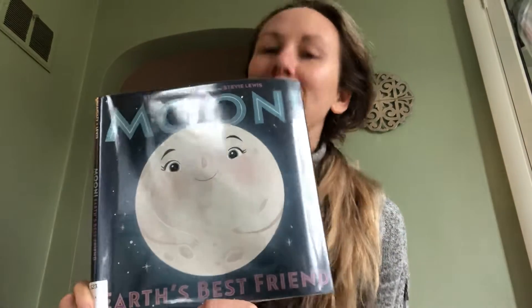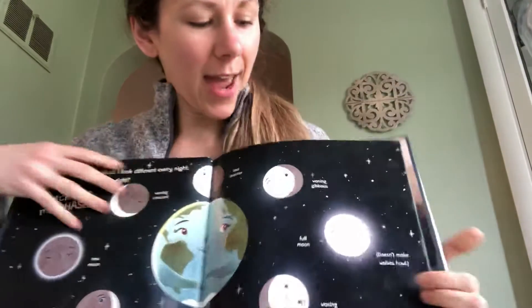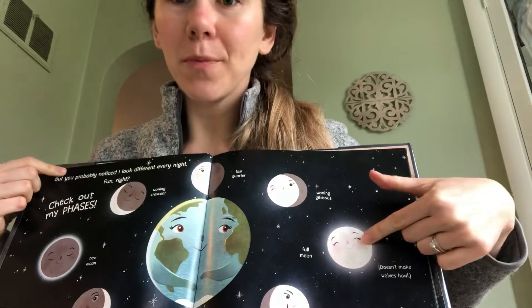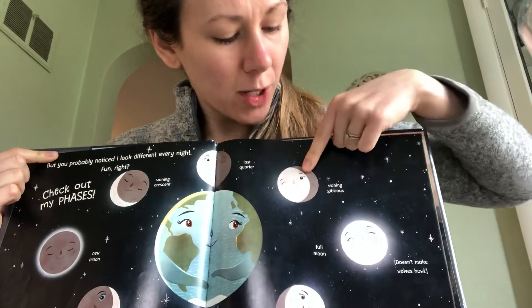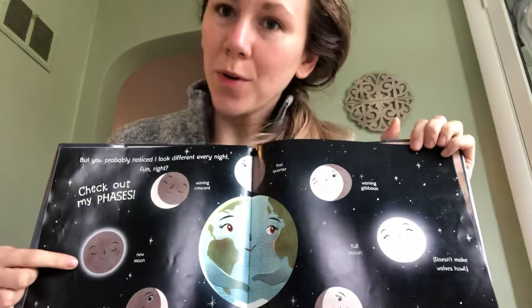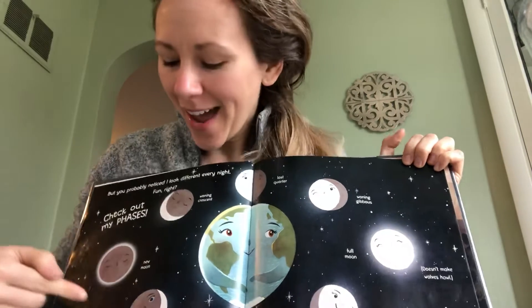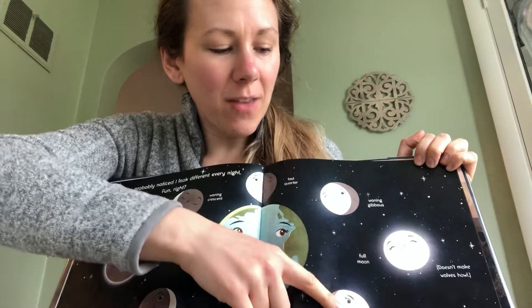That also had me thinking about the different phases of the moon. A few weeks ago we went to the library and got a whole bunch of books for Hayden, and one of them was about the moon — it's called 'Moon, Earth's Best Friend.' It's written in a really child-friendly way. We were just at our full moon, and next we'll be getting to our waning gibbous, last quarter, waning crescent, and then the new moon when the moon is not visible in the sky. Then it's the waxing crescent, the first quarter, and the waxing gibbous.